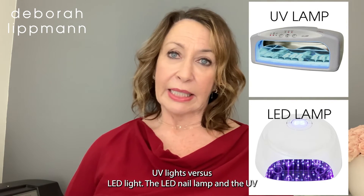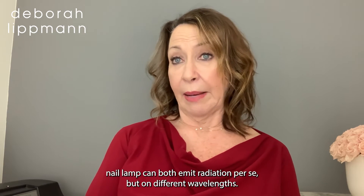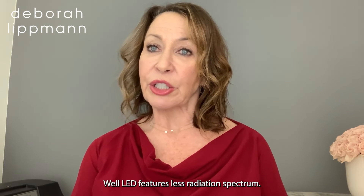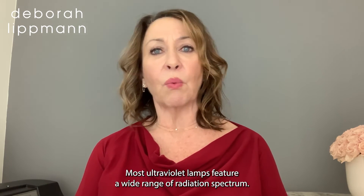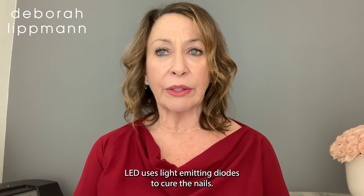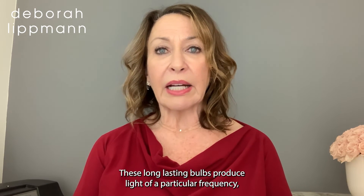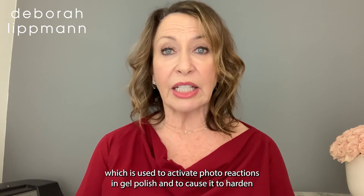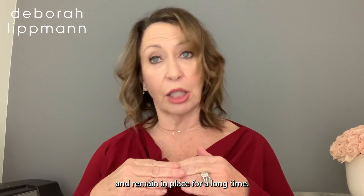UV lights versus LED lights: the LED nail lamp and the UV nail lamp both emit radiation, but on different wavelengths. While LED features less radiation spectrum, most ultraviolet lamps feature a wide range of radiation spectrum. LED uses light emitting diodes to cure the nails — these long-lasting bulbs produce light of a particular frequency which activates photo reactions in gel polish, causing it to harden and remain in place for long periods.